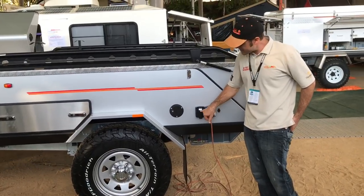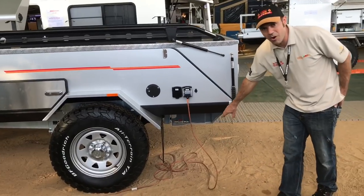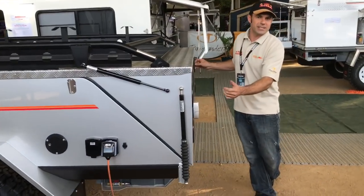We have two water fillers here with two power points on the back. Plug-in power gives us live power to share with other campers. We've got fittings for our 120 litre water tank.